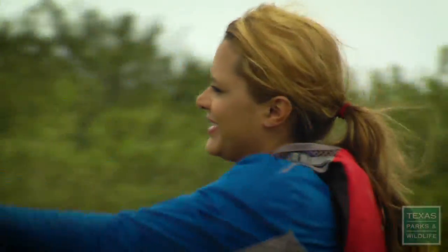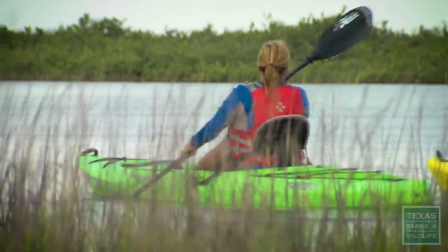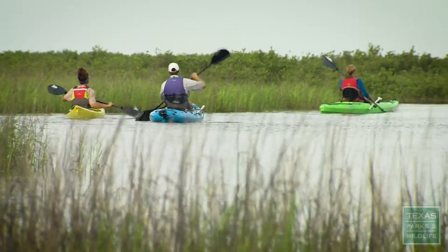I like how you can get into the smaller spots without making a whole lot of noise. Where there's nobody is pretty awesome. Look for redfish.